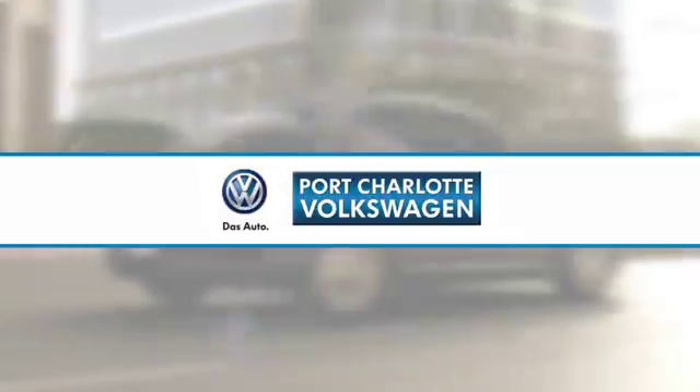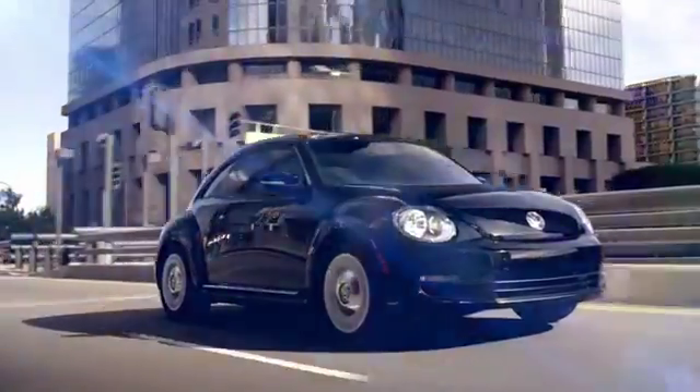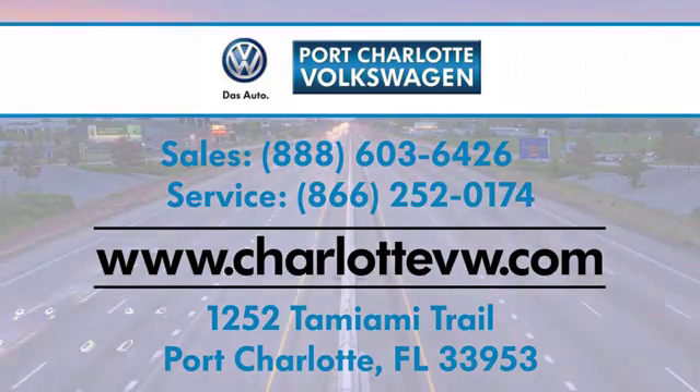Port Charlotte Volkswagen — we strive to be your one-stop shop for all of your Volkswagen needs. We're conveniently located at 1252 Tamiami Trail in Port Charlotte, Florida.